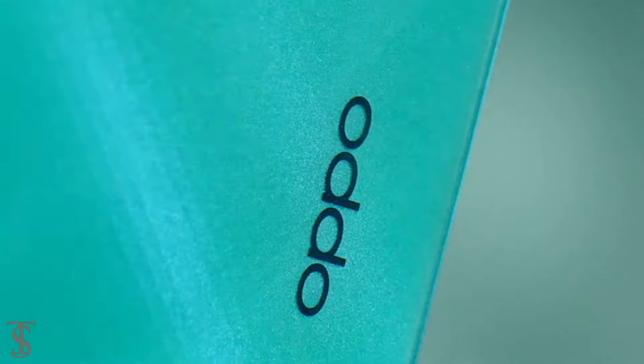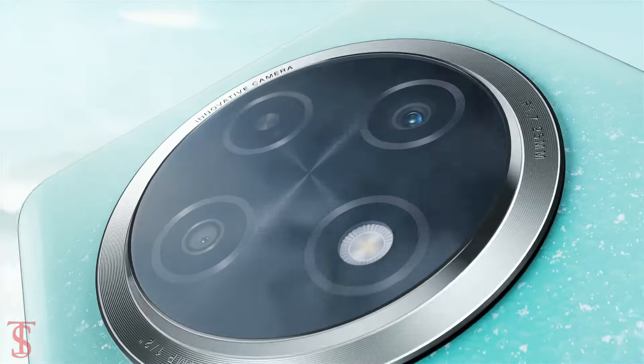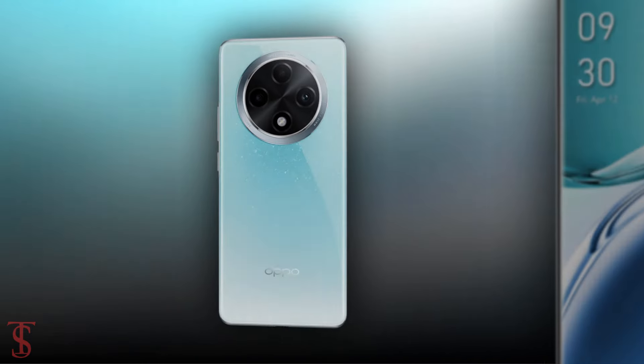After several leaks and rumors, Oppo has now finally launched its new A-series phone in China called the Oppo A3 Pro, with a quite cool-looking design. Now let's have a look at the specifications of this smartphone.